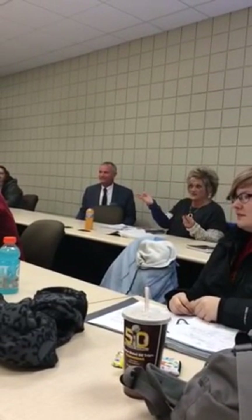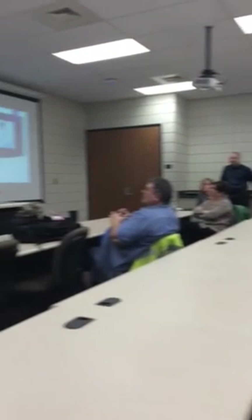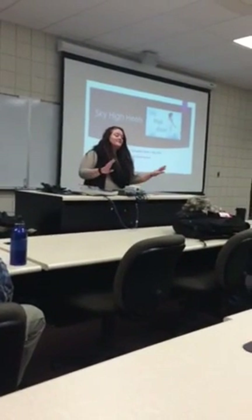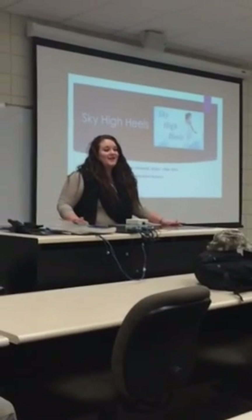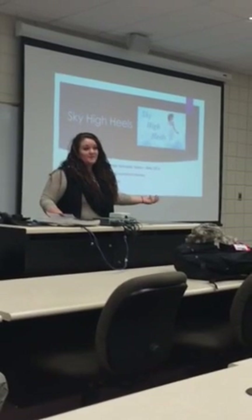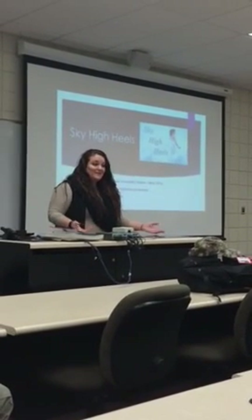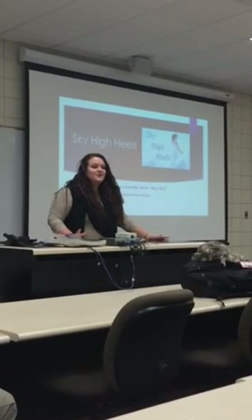What price point would people pay for these? How are you going to know how to price them so that they're affordable yet you can make a profit? That's a great question and I actually have a very funny way of doing this. Some businesses spend a lot of money on market research and pay another party to go out and do that research for them, but being a college student who can't even sell anything yet, I have to be really strategic in how I do things.